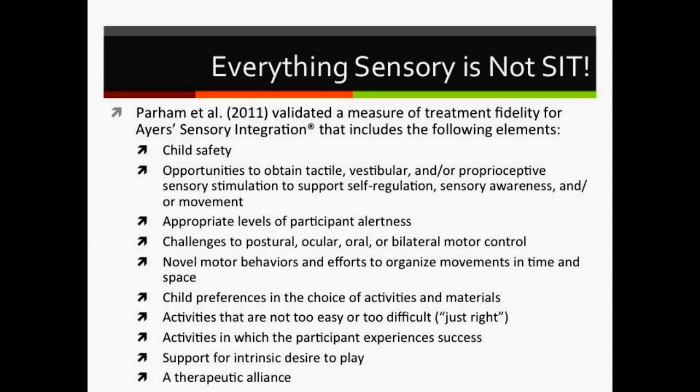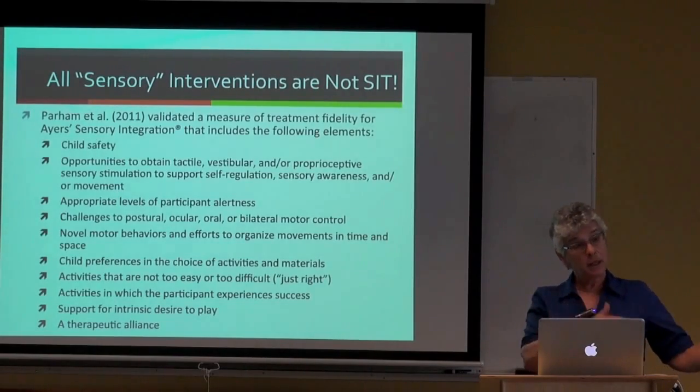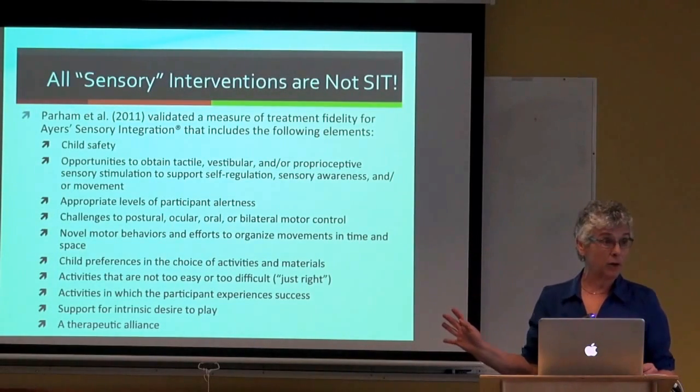The SIT approach includes child safety, opportunities to obtain various kinds of sensory stimulation, and other specific procedures. If all of these aren't present in what's happening, it shouldn't be called sensory integration therapy. That's important to understand because I'm going to distinguish this from what we call a sensory diet, which is not the same as SIT because it doesn't have all these procedures embedded in it.